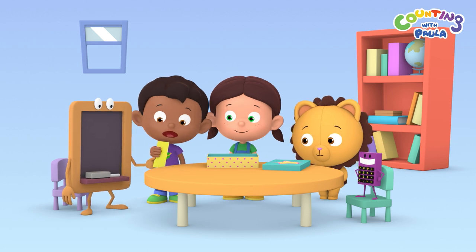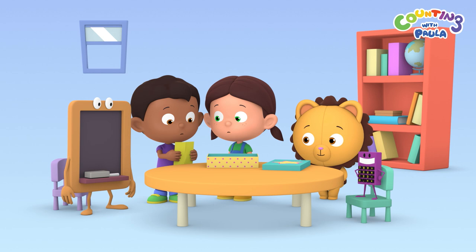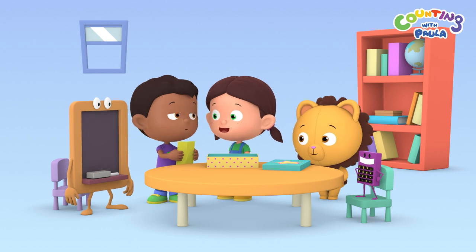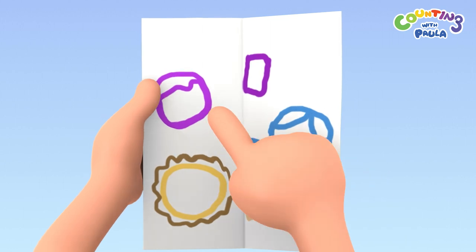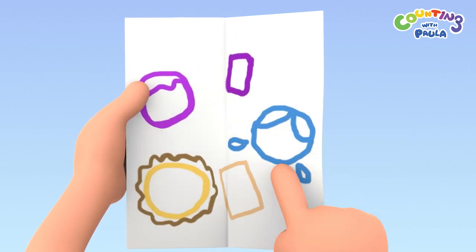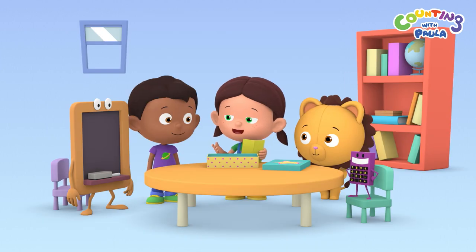What's that, Chalky? You made a drawing? But these are just random scribbles. They're not, Tim. These are drawings of us. Look, that's you, and Calc, me, Chalky, and Billy. It's wonderful, Chalky.